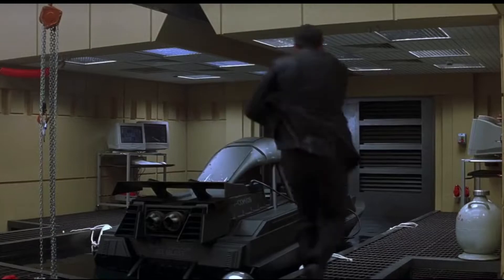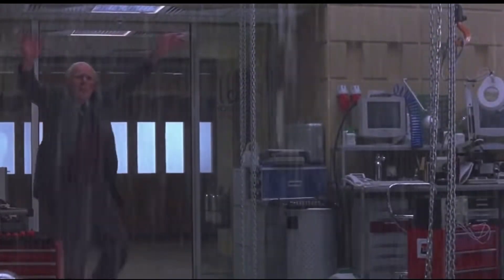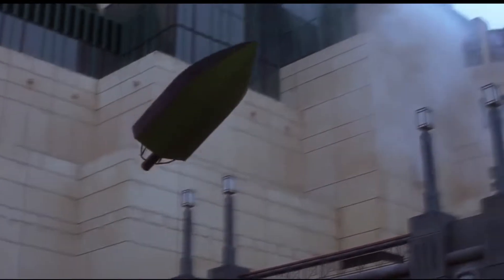Here we see James Bond getting in his water bike. He's in the water and his hair is nice and dry. Off he goes, loads of water, comes out the other side through the wall — and no water. How does that work?